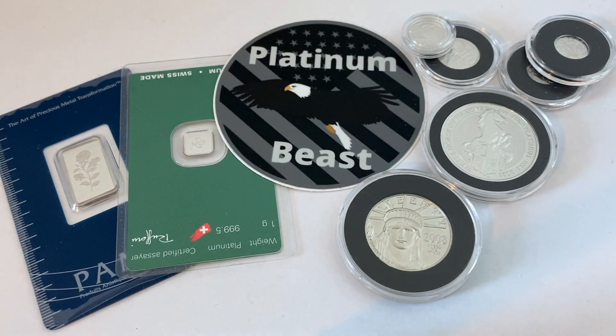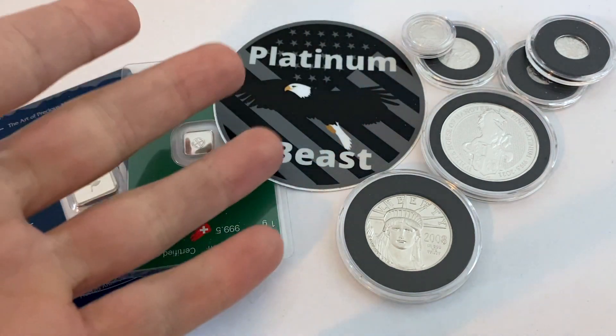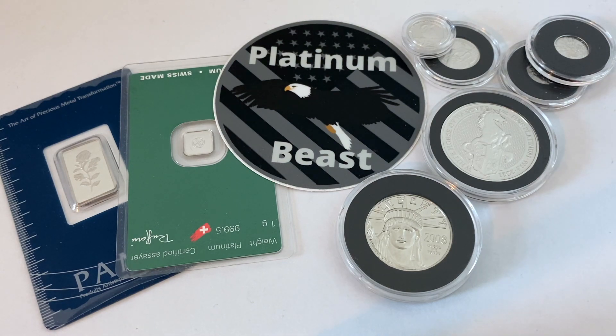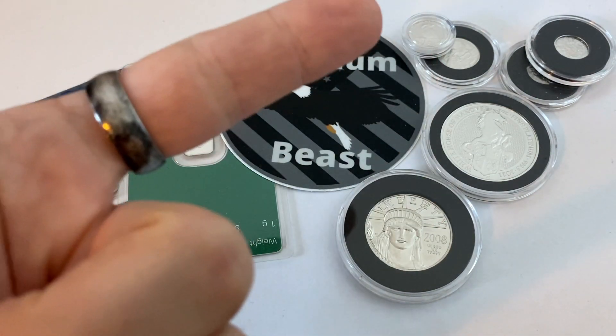What is going on everyone, Platinum Beast coming at you with yet another video. Today is the day that I make my big reveal for my latest platinum pickup. If you've been following my channel closely you know I have been waiting eagerly to get this new platinum piece in my hand. So without further ado let's get into it.